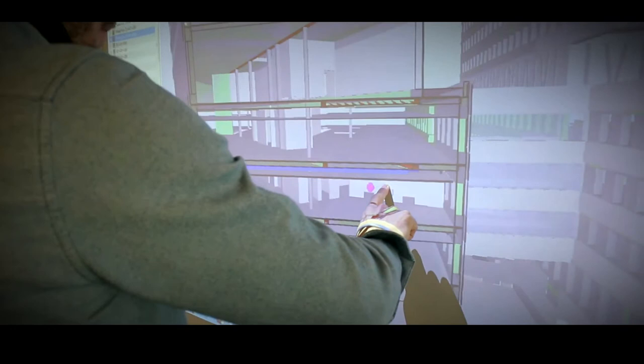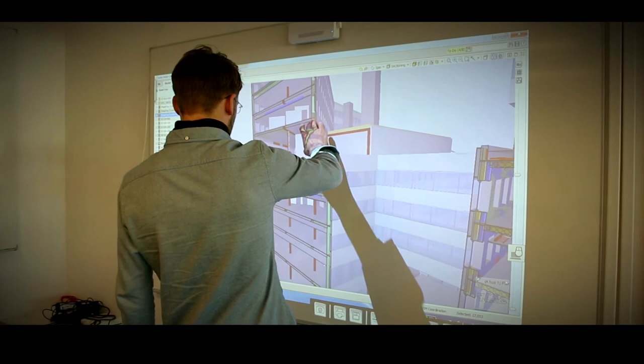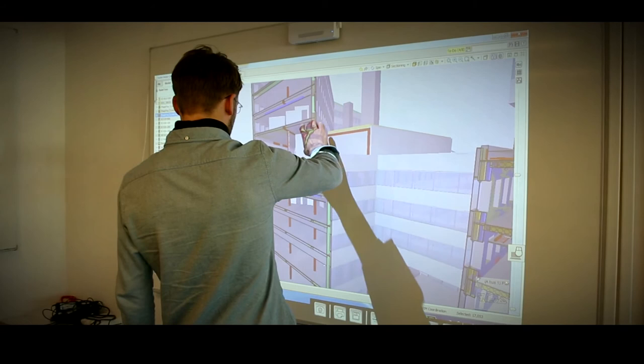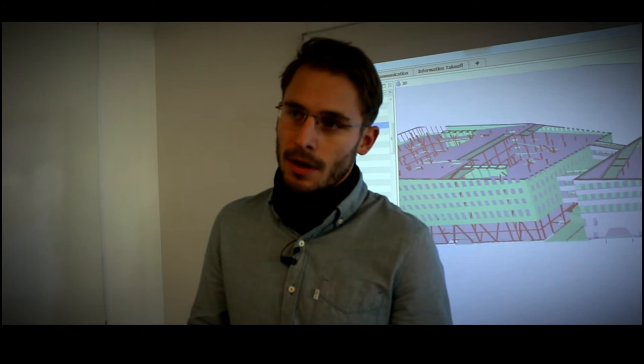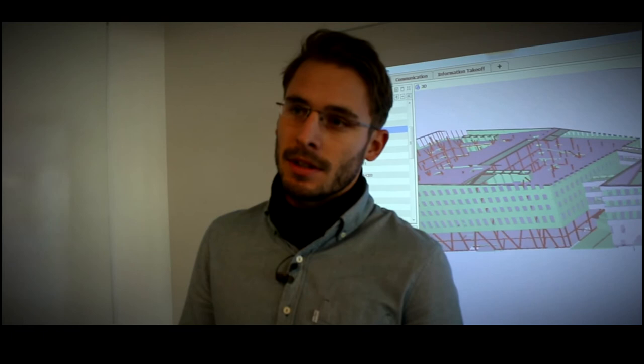In the design phase it is often very chaotic and hard to foresee the eventual risks that are being designed into the building before you are actually on site. With Solibri we have been able to almost eliminate clashes between our installations. The last two projects where we have actually run Solibri in our entire design phase, we have had zero installation clashes on production sites.